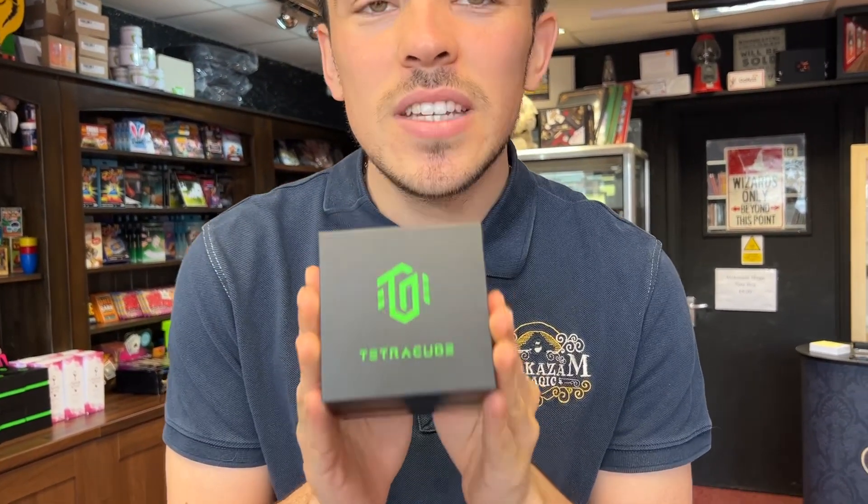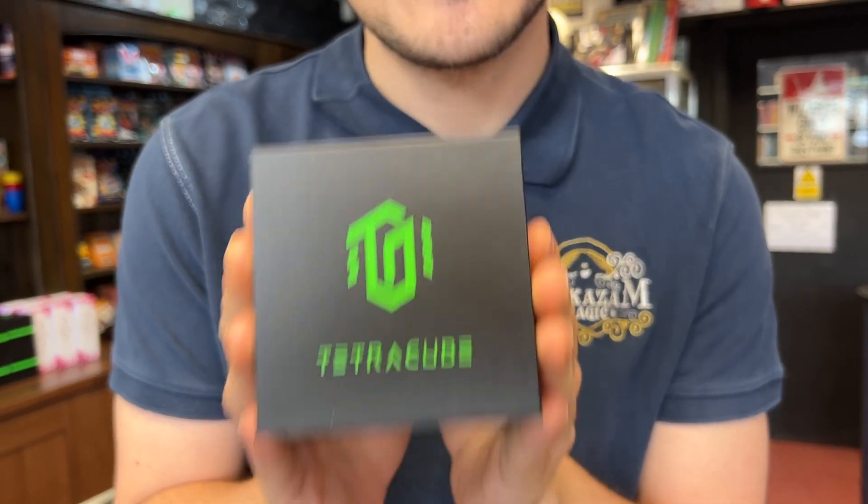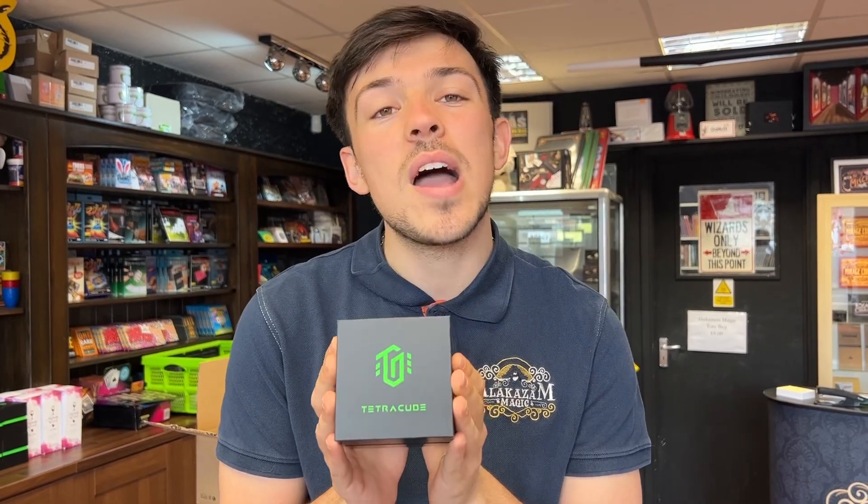Last but not least, Tetra Cube. This is what magicians have been looking for for years. This is a Rubik's Cube that solves itself. Throw it in the air, roll it across the table, do whatever, and it will solve itself. You can show it at all times, all six sides. And then when you throw it, you can show all six sides completely solved. Really, really good. Tetra Cube — they are in stock.